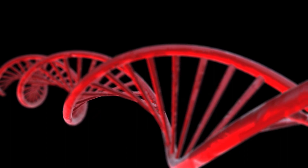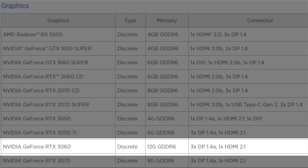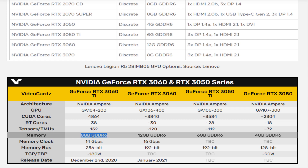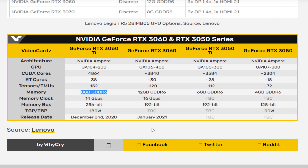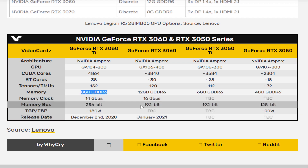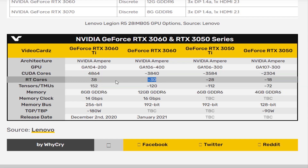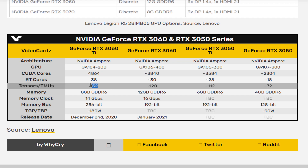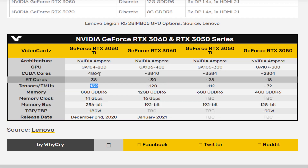According to Lenovo's support page, the regular GeForce RTX 3060 sports 12GB of GDDR6 memory. Interestingly, that is up from 8GB of GDDR6 on the Ti version. However, rumor has it the regular model will feature a narrower memory bus — 192-bit vs 256-bit — fewer CUDA cores (3840 vs 4864), fewer RT cores (30 vs 38), and fewer TMUs (120 vs 152). Assuming any or all of that holds true, the GeForce RTX 3060 Ti will still be the overall faster card, even with less on-board GDDR6 memory.